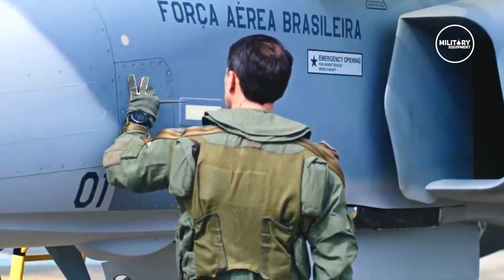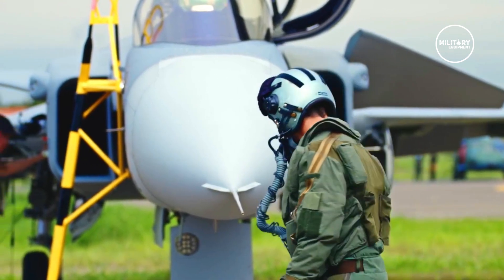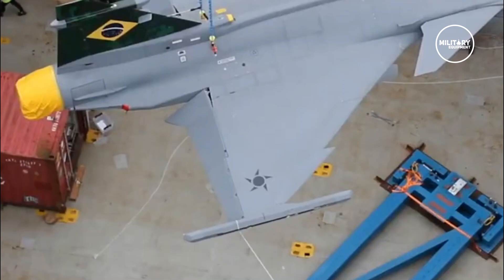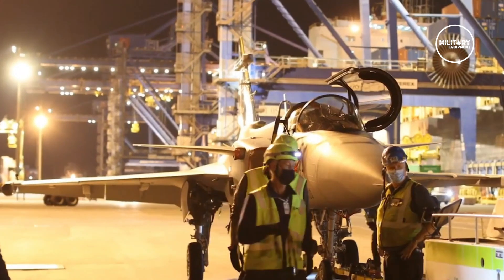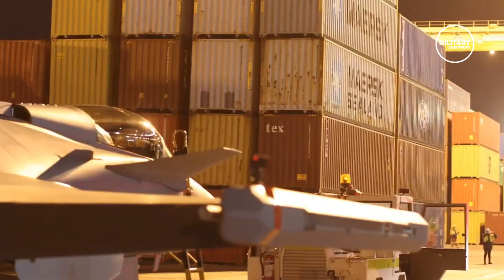Brazilian Air Force tests their new F-39E Gripen. Swedish corporation Saab announced the serial production of the Gripen E fighter, presenting six aircraft to be delivered to the Brazilian and Swedish air forces.